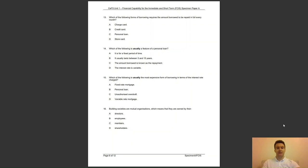Question 15: which of the following is usually the most expensive form of borrowing in terms of the interest rate charged? Is it A, fixed rate mortgage; B, personal loan; C, unauthorised overdraft; or D, variable rate mortgage? The answer is C — interest for unauthorised overdrafts is likely to be higher, as it is not agreed lending.